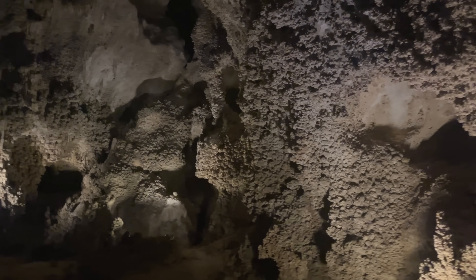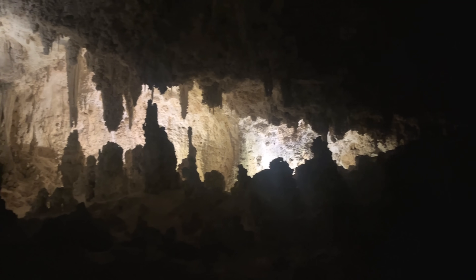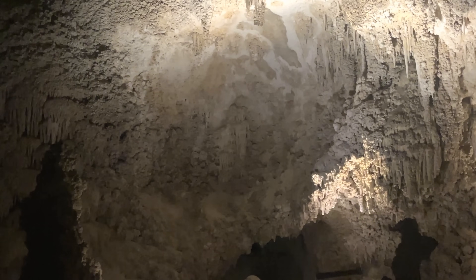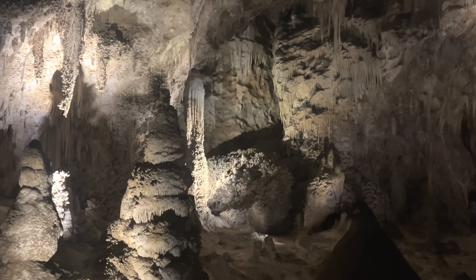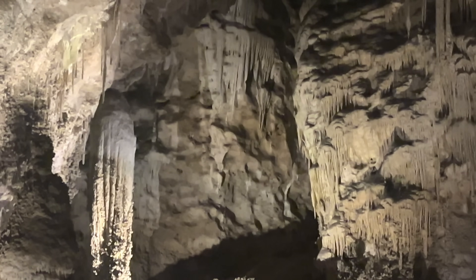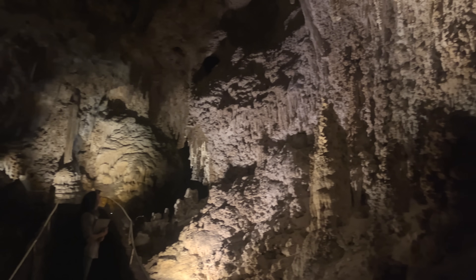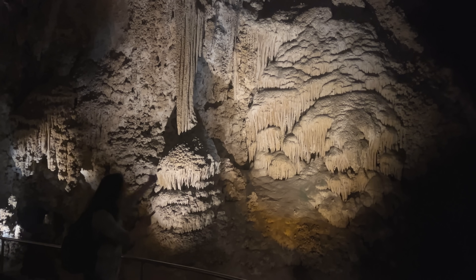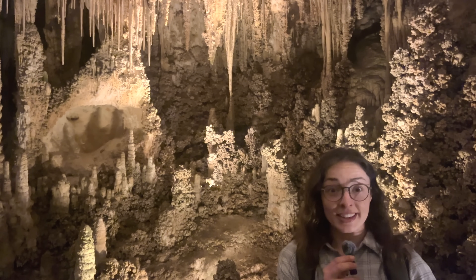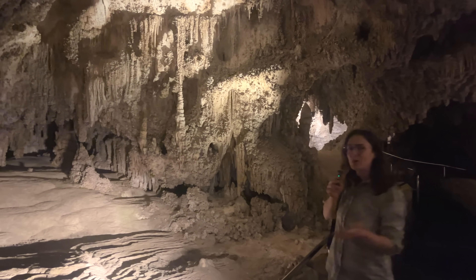Before we get started, I want to make a disclaimer similar to the one I made at the beginning of the Guadalupe Mountain video, and that is that this video will be largely voiceover. Unlike for the Guadalupe Mountains where the reason was primarily wind and cold, the Carlsbad Caverns prevented me from doing a lot of on-site filming because apparently if you speak at a normal volume in these caves, your voice can travel for over a quarter mile, and I didn't want to disturb the other cave visitors. There's also tons of echo, so the audio quality wouldn't have been great. I did try to film some while whispering, and it just did not work out — you can't hear me at all.